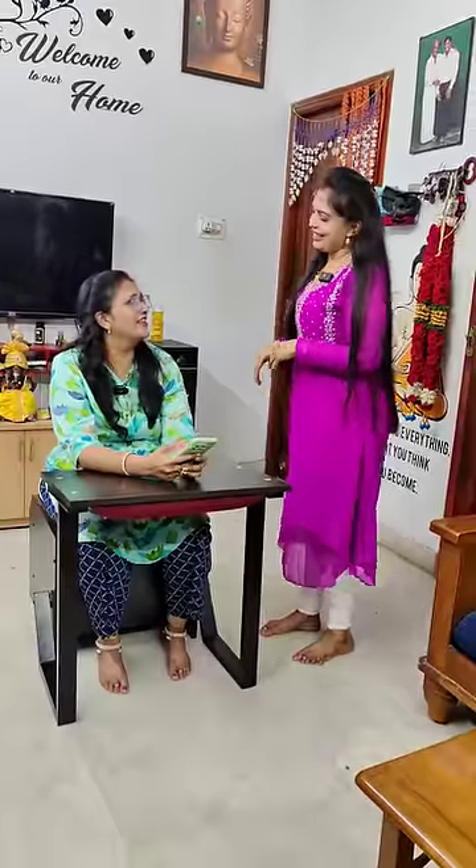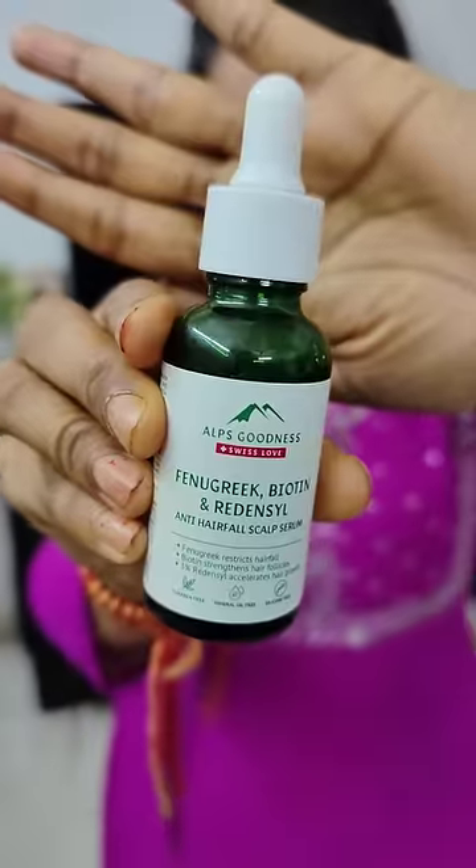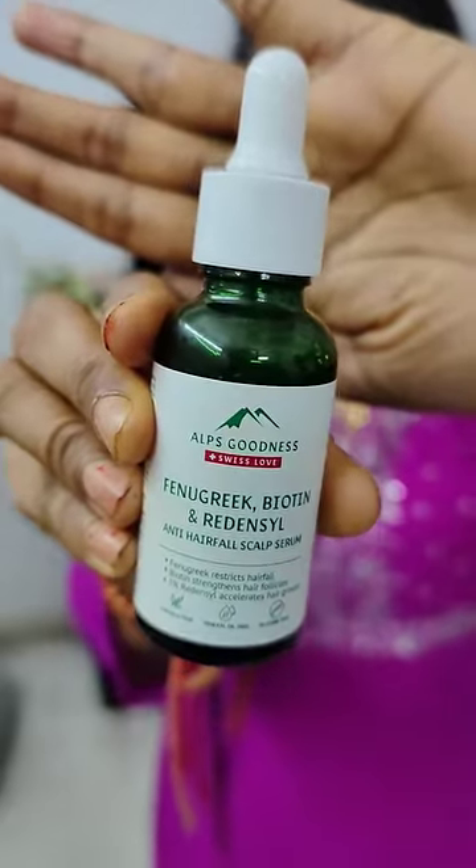What's up? I'm not going to tell you about hair fall. I'm going to apply a scalp serum. It will promote hair growth in 3 months.